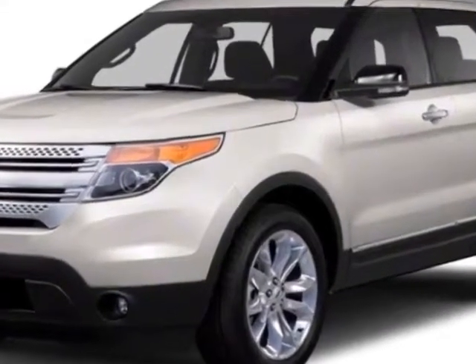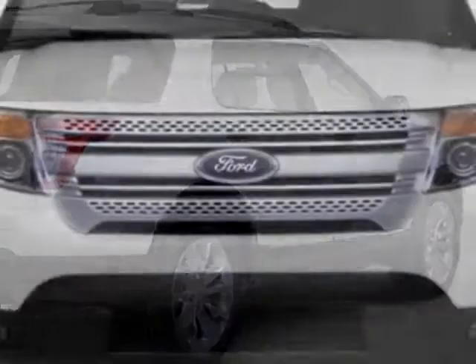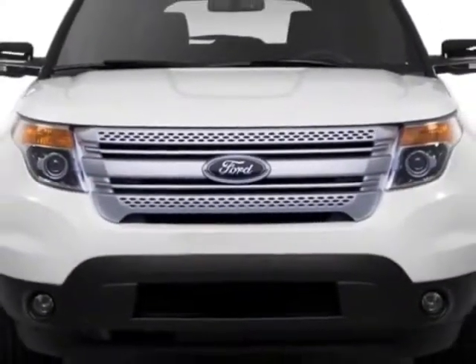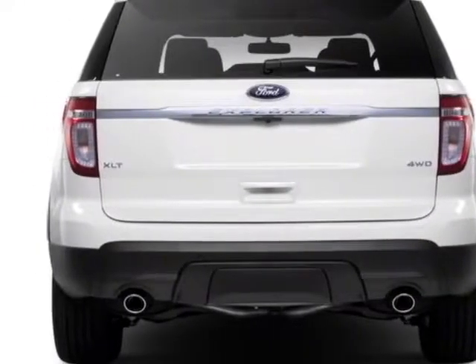This vehicle gets an estimated 17 miles per gallon in the city and an estimated 24 on the highway. This Explorer boasts a 3.5 liter engine and has a 6-speed automatic transmission.